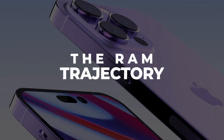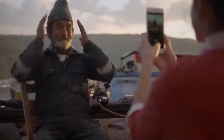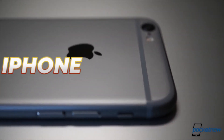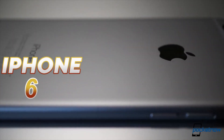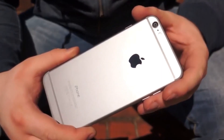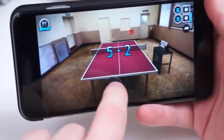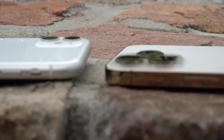The RAM trajectory: from 2015 to 2020, the iPhone has seen a notable increase in RAM capacity, enhancing its performance capabilities. The iPhone 6, released in 2015, marked a significant upgrade with 2GB of RAM, allowing for smoother multitasking and improved app performance.